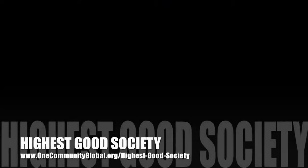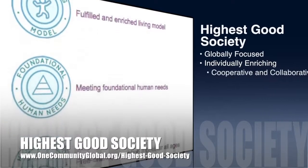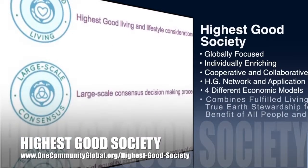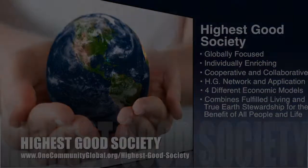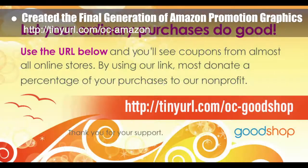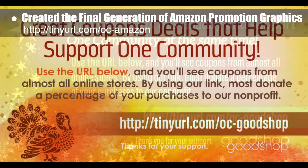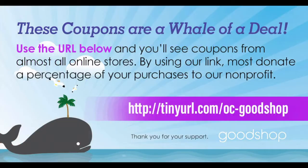The One Community approach to highest good society is globally focused, individually enriching, cooperative and collaborative, includes a highest good network and application, four different economic models, and combines fulfilled living and true earth stewardship for the benefit of all people and all life on this planet. This week, the core team created the final generation of Amazon Smile and GoodShop promotional graphics — a different graphic for each non-profit fundraising option and for each time of year in the new open-source annual social media strategy.